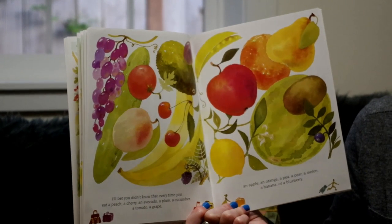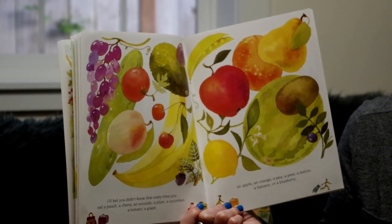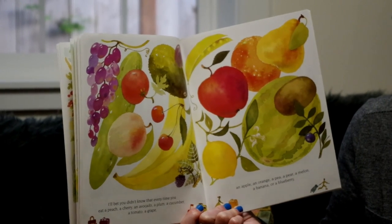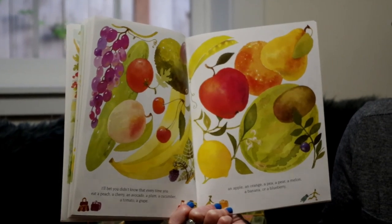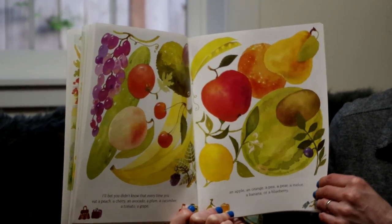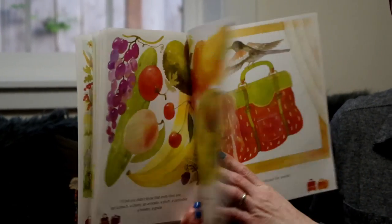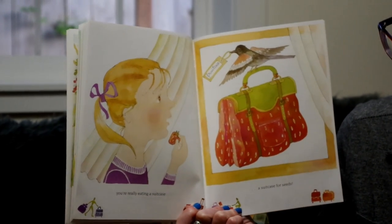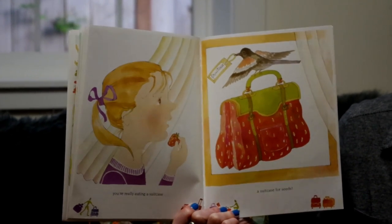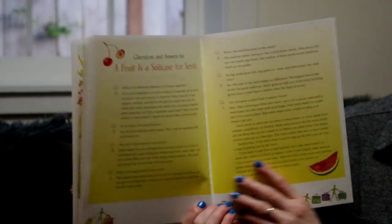I'll bet you didn't know that every time you eat a peach, a cherry, an avocado, a plum, a cucumber, a tomato, a grape, an apple, an orange, a pea, a pear, a melon, a banana, or a blueberry — you're really eating a suitcase. A suitcase for seeds. The end.